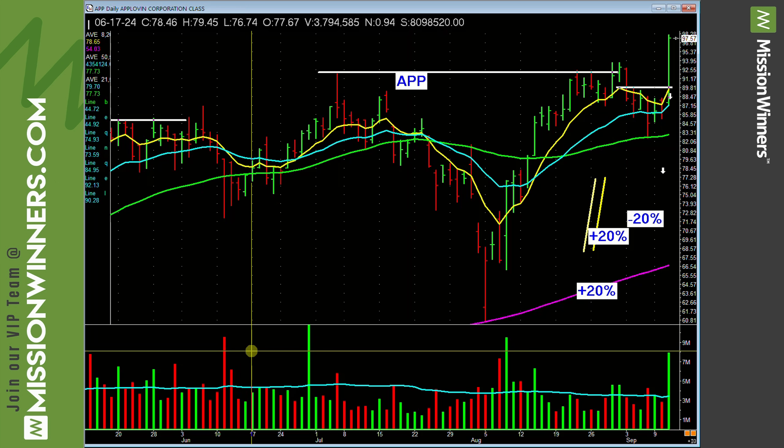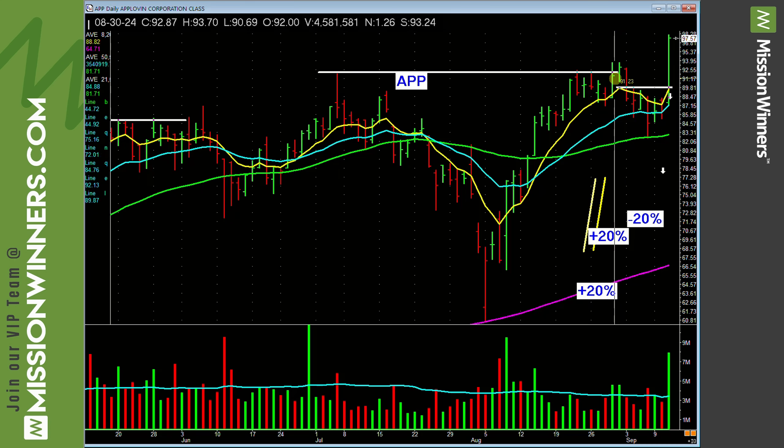What's so special about this? Composite rating 99, relative strength 99, A accumulation distribution. Last quarter's earnings up 305%, last quarter's sales up 44%. The previous quarter: earnings up 999%, sales up 48%. These are the things that we look for, and we look for simplicity in the charts.